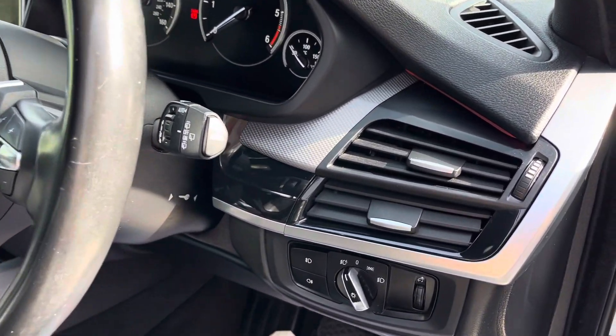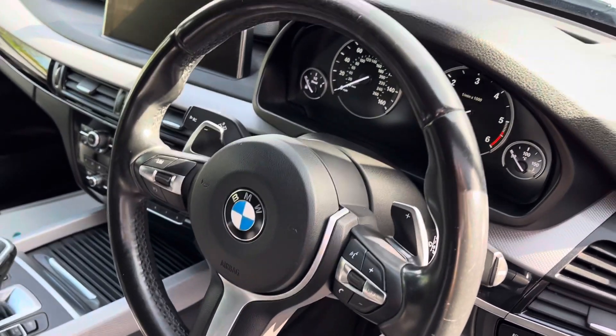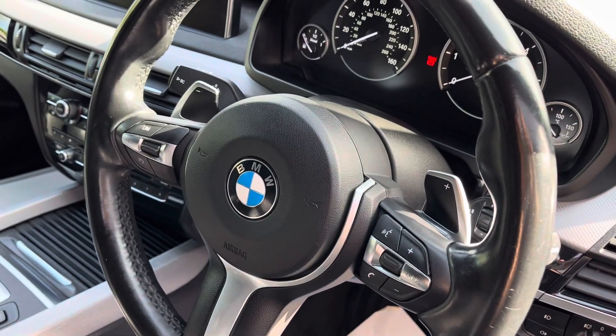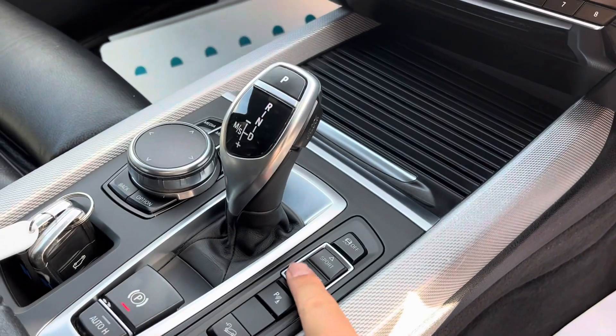In the front, the headlights are automatic, as are the wipers. You sit behind a lovely M Sport leather-wrapped steering wheel with the chunky bits there. You've got the paddle shifters for the automatic gearbox. Down by the gearbox, we've got the drive select.